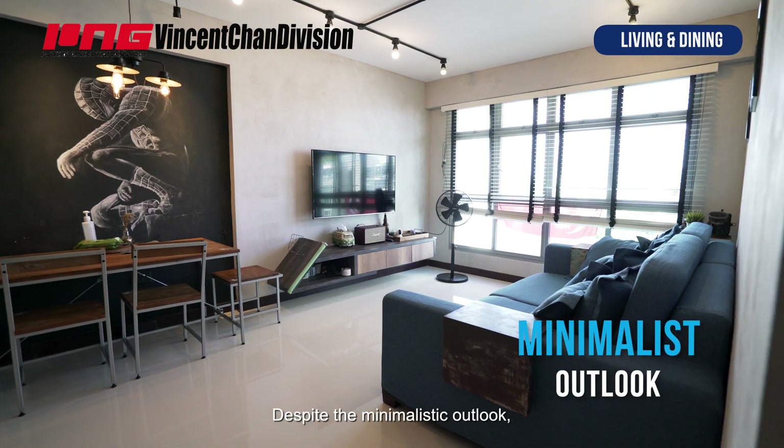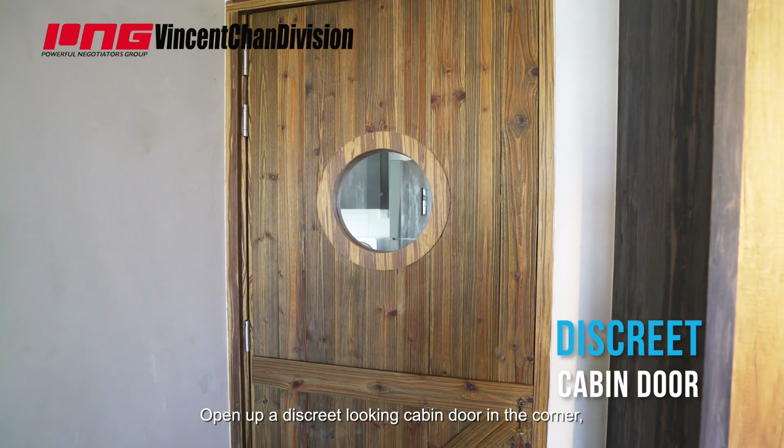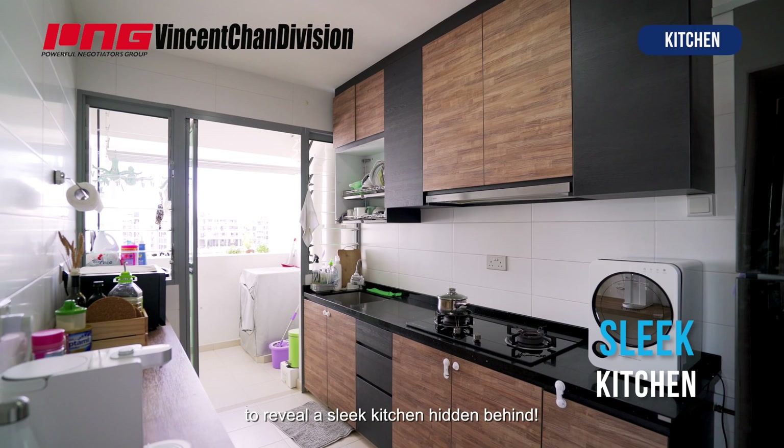Despite the minimalist outlook, this home is still full of surprises. Open up a discreet-looking cabin door in the corner to reveal a sleek kitchen hidden behind.